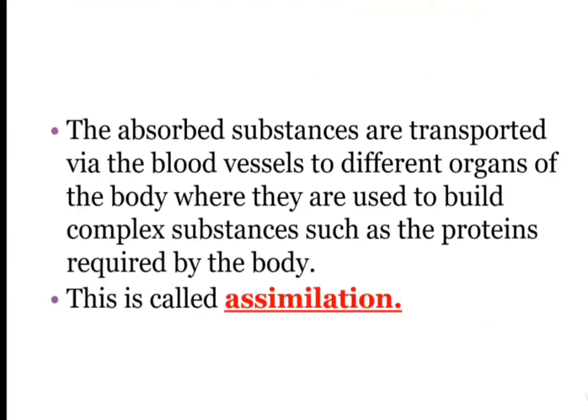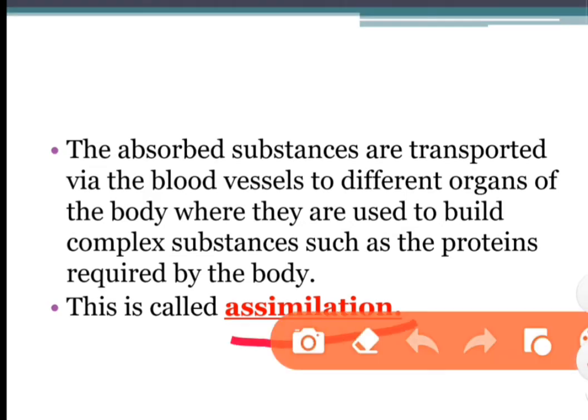The absorbed substances are transported via blood vessels to different organs of the body, where they are used to build complex substances such as proteins. This process, where nutrients are used by the body, is called assimilation.